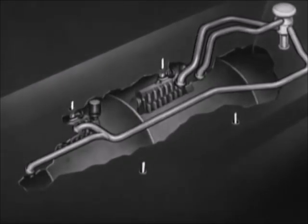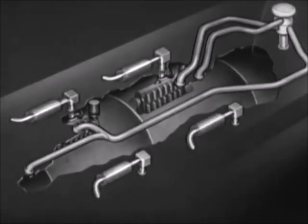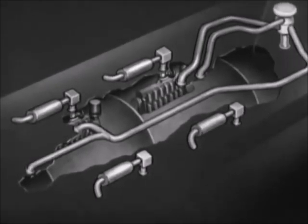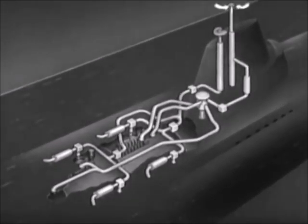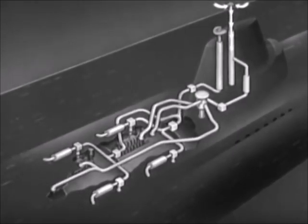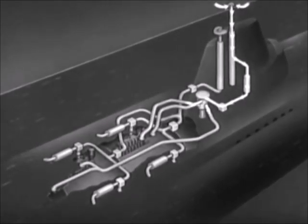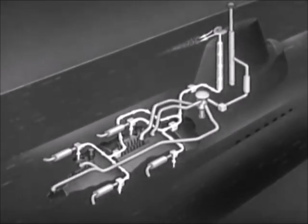The exhaust gases from the engines are discharged through the engine exhaust piping, the outboard exhaust valves, and through mufflers to the atmosphere. When the submarine is below the surface, the snorkel system may be used to provide air supply and exhaust. Air is taken in through the snorkel induction mast. It passes through a water separator to the snorkel induction valve and enters the system just below the main induction valve. The engine exhaust goes through snorkel exhaust valves to the snorkel exhaust mast.